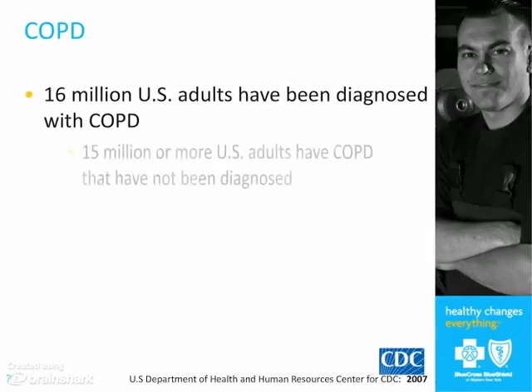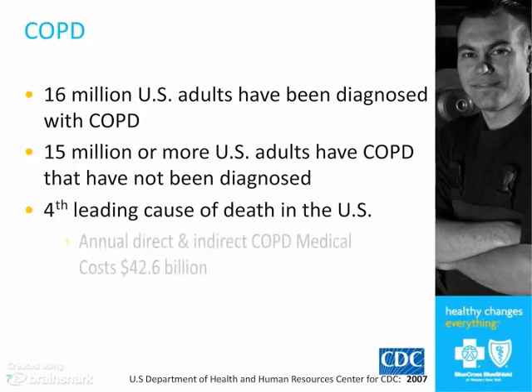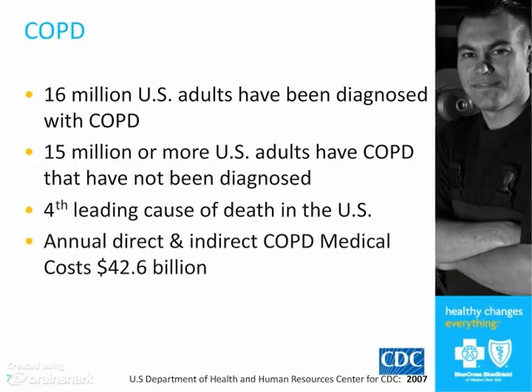COPD is also very common, but it's also under-recognized. If you add the numbers together — again, about 30 million, similar probably to the numbers we have in asthma — but about half of those people are unrecognized.